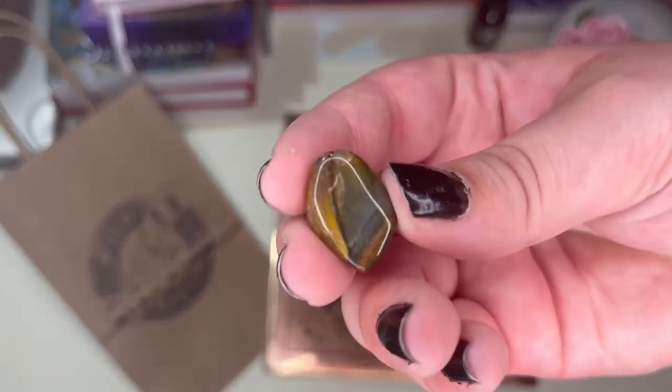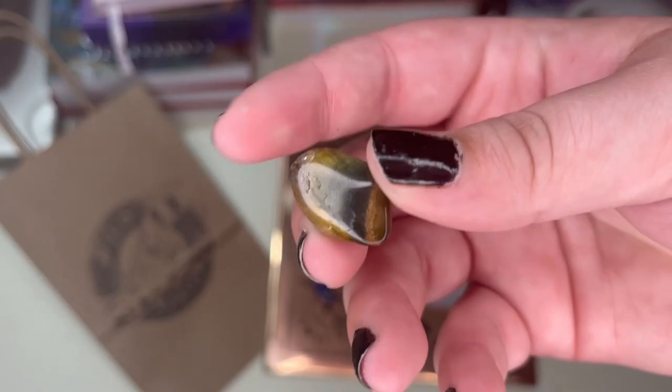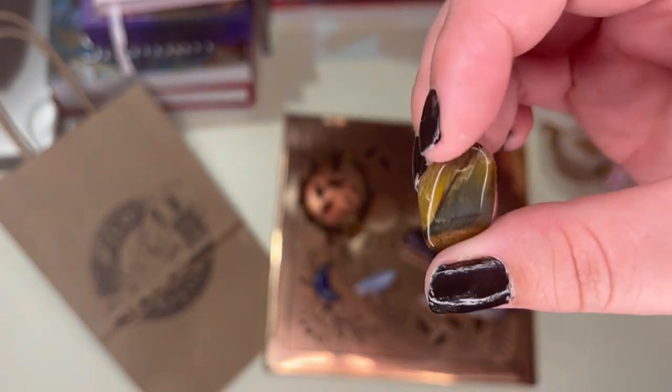This one didn't call to me, but it called to my boyfriend — here we have a blue tiger's eye. It actually looks like it has multiple different varieties in it, both kinds, so it's a really nice piece and that one's his.